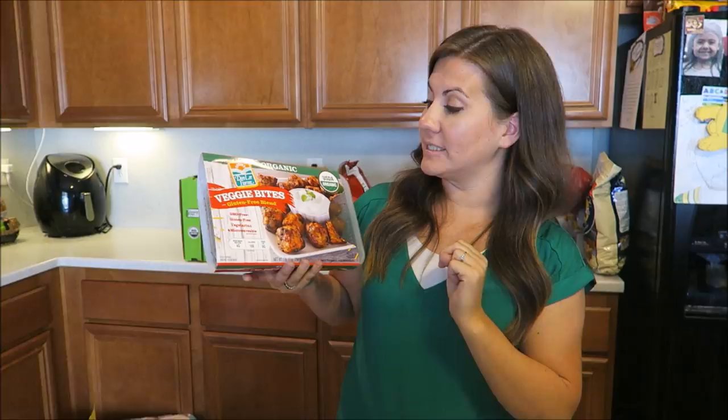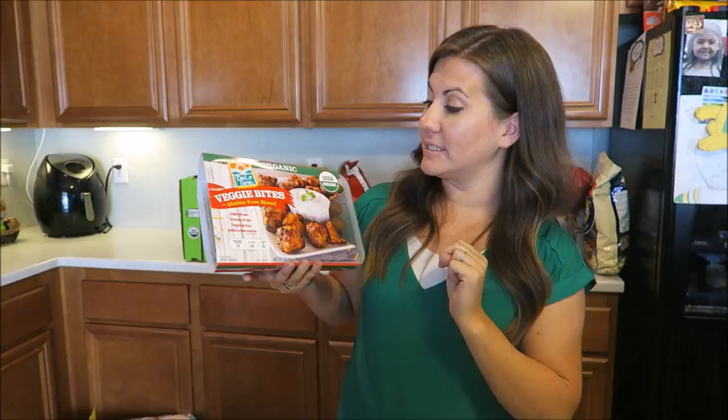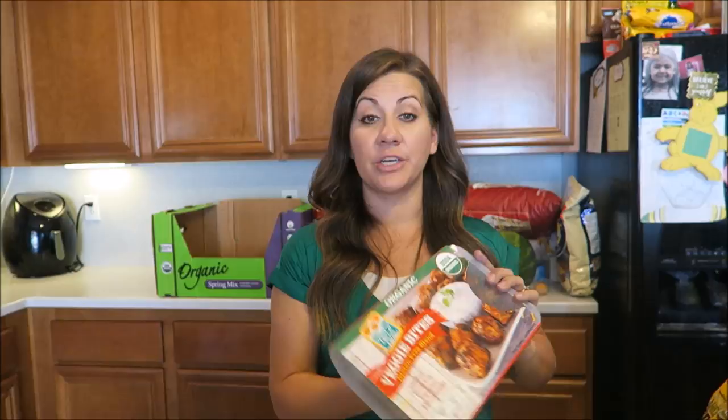We are going to try these — we've never had them. The Veggie Bites gluten-free blend, GMO-free, vegetarian, microwaveable. Just a quick after school snack, and it's got four grams of protein. They look good. Sometimes we make little meatballs for quick bites after school, so maybe we could try these in the air fryer too.